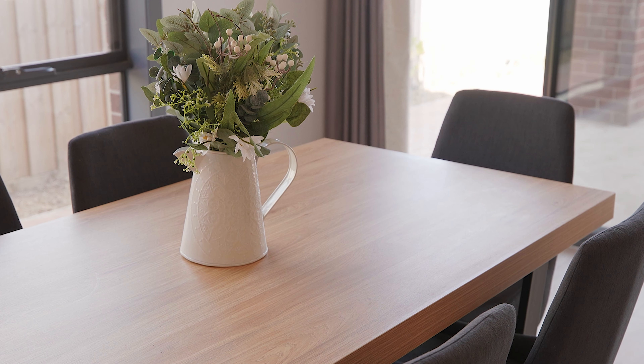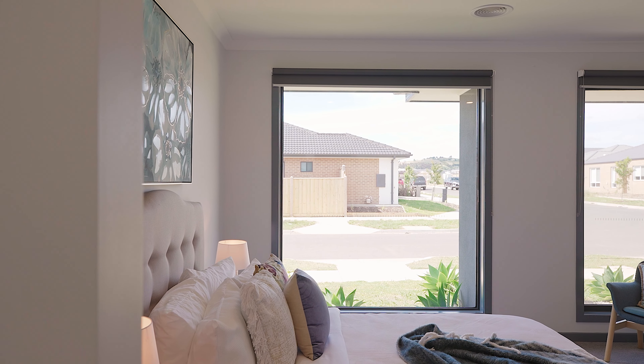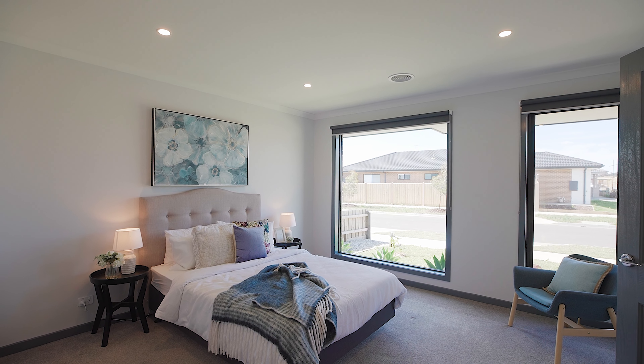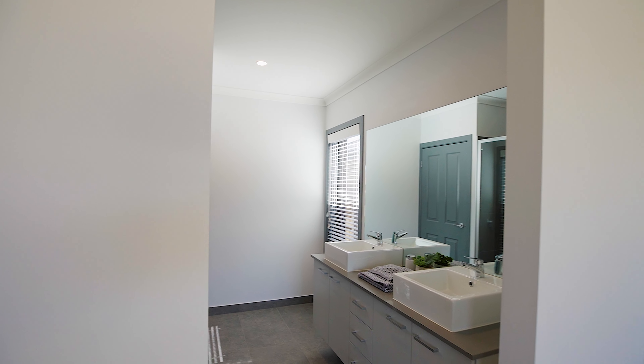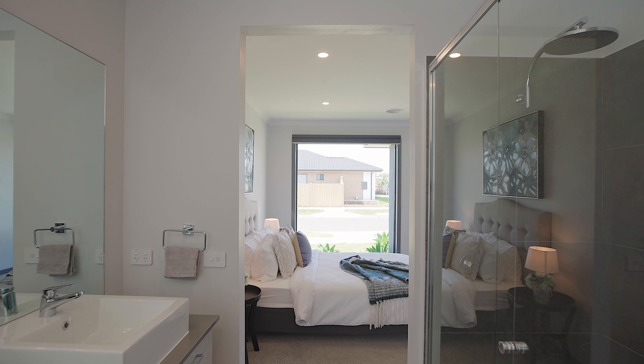Accommodation in the home offers four beautiful sized bedrooms. The master bedroom is located at the front of the home with streetscape views, equipped with a large walk-in robe with ample storage, and a stunning ensuite with stone bench tops, an oversized dual shower, and a separate toilet.